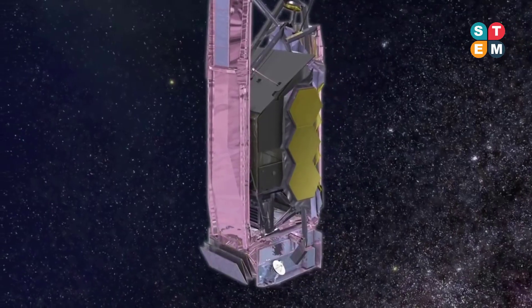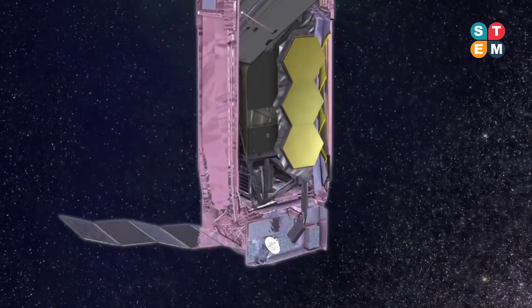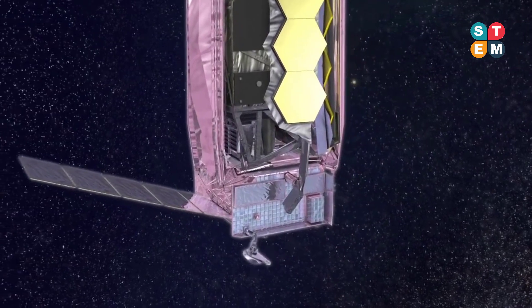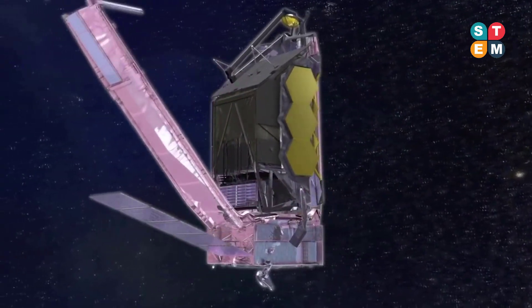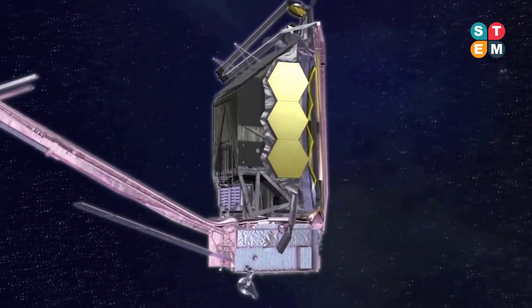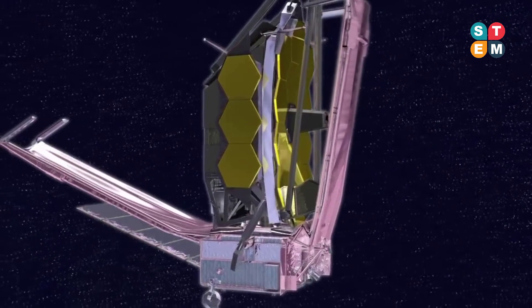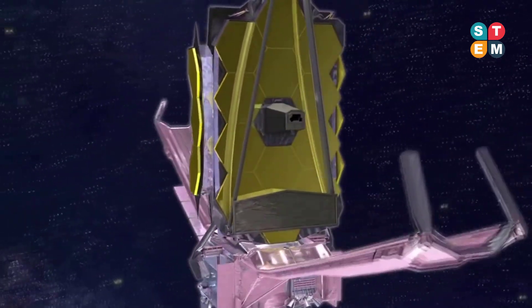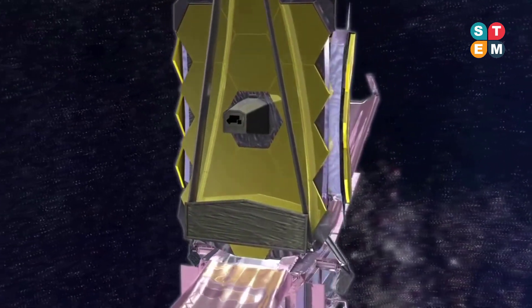The James Webb Space Telescope, also known as JWST, will be the most complex and powerful astronomical space observatory ever built. It will launch next year and perform the series of mechanical deployments shown here before arriving in orbit around the Sun-Earth L2 Lagrange point about a month later. The large sunshade will unfold to allow the telescope and instruments to cool to within about 40 degrees C of absolute zero.